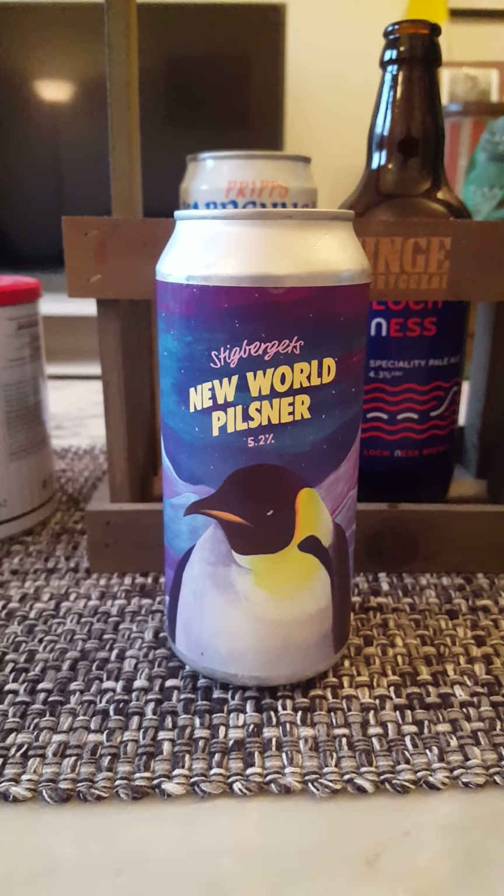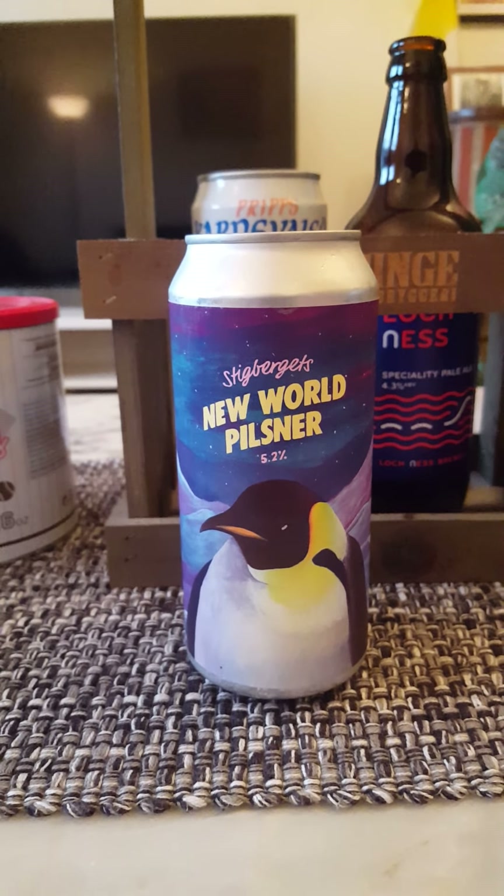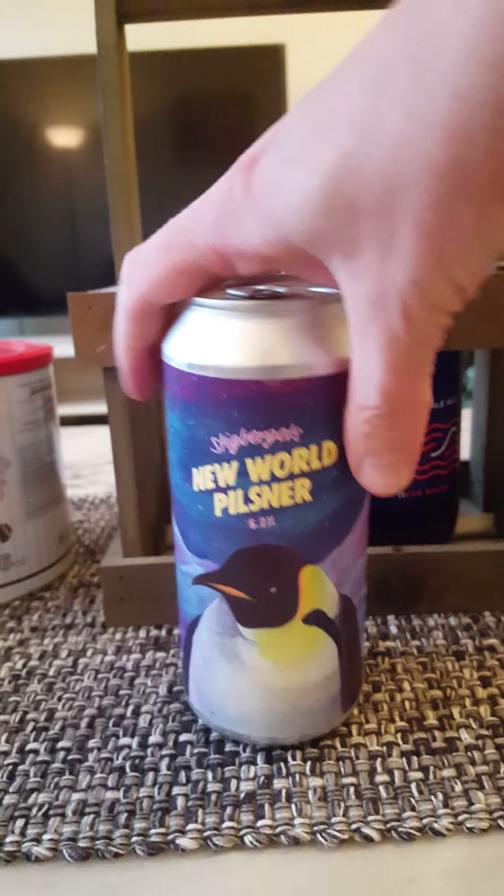Hey there all craft beer lovers! Time for that beer review. Back to my favorite brewery once again, Stieg Bajerts Bryggeri — you know the drill.